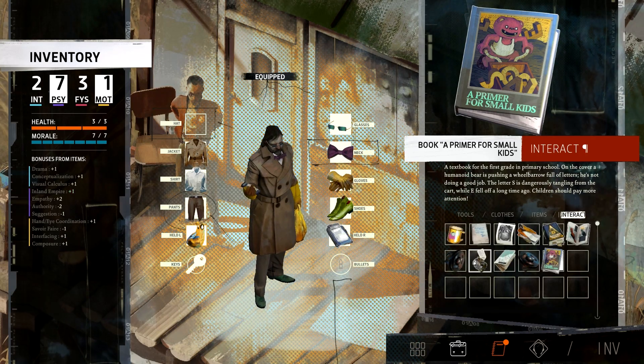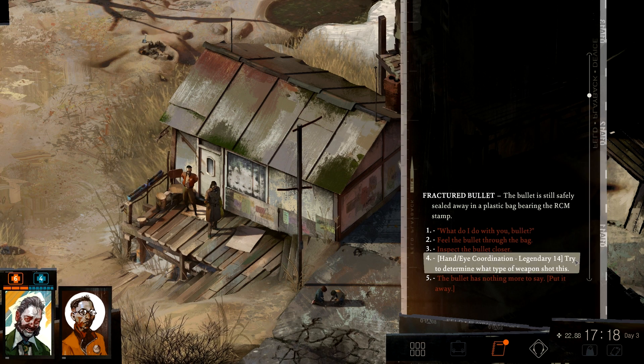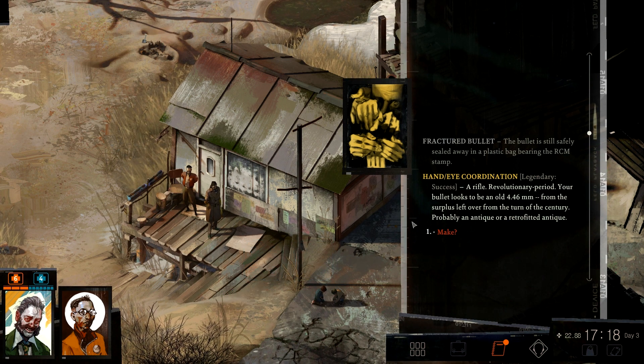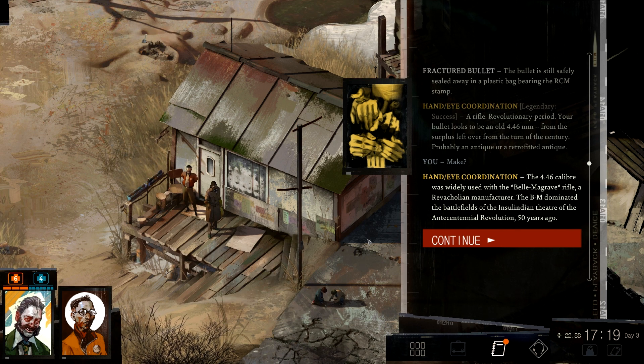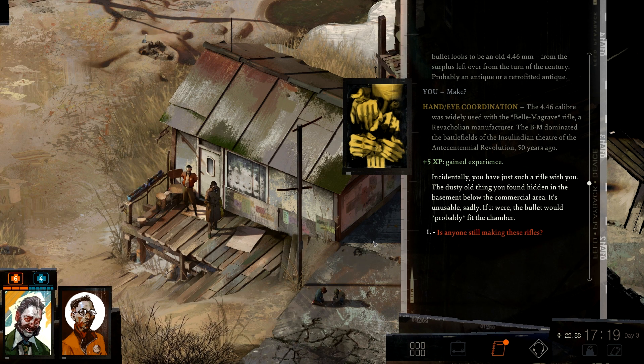You have a similar rifle — let's try. Legendary, 83 percent chance, so it's okay. Legendary success! A rifle from the revolutionary period. Your bullet looks to be an old 4.46 millimeter from the supers, left over from the turn of the century — probably an antique or a retrofitted antique. The 4.46 caliber was widely used with the Spelemacraft rifle, a Revancholian manufacturer. The ammo dominated the battlefield of the Insulidian theater of the ante-sentinel revolution, 50 years ago. Incidentally, you have just such a rifle with you — the dusty old thing found hidden in the basement below the commercial area. It's unusable, sadly. If it were working, the bullet would probably fit the chamber.